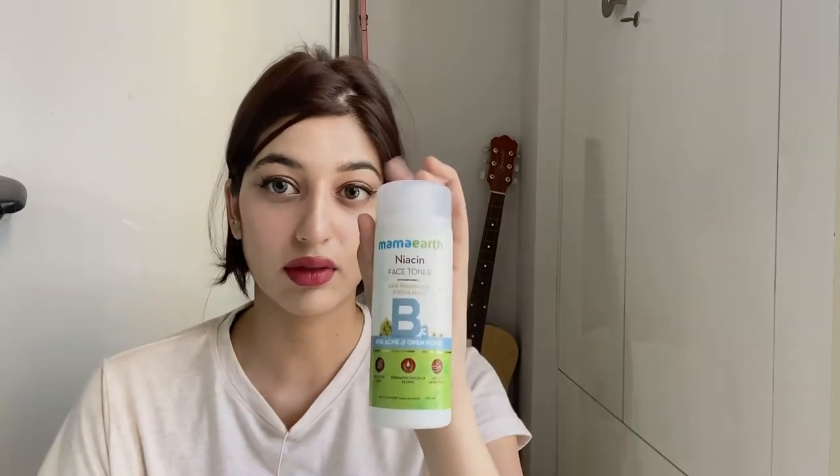The quantity of this toner is more than that one. Witch hazel is a nice ingredient to use on your skin, and niacinamide is a very fine ingredient if you have acne, acne scars, or pimple-prone skin. I also used to suffer from acne, and niacinamide is the main ingredient I include in my skincare to get rid of it. So this is a fine product if you are including it in your acne-prone skincare routine.